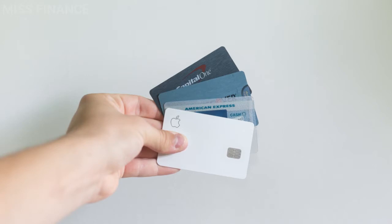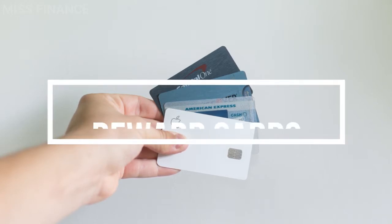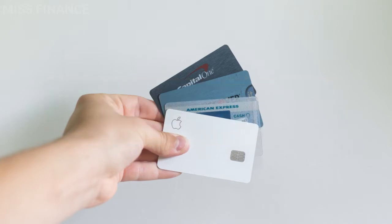Now let's look at reward cards. This is a card that rewards you for using it — you'll get back travel miles, cashback, or store discounts. The problem with these types of cards is that they often come with an annual fee and a high interest rate. So it's really important to ensure that the benefits outweigh the cost. With these cards you typically need quite a good credit score.